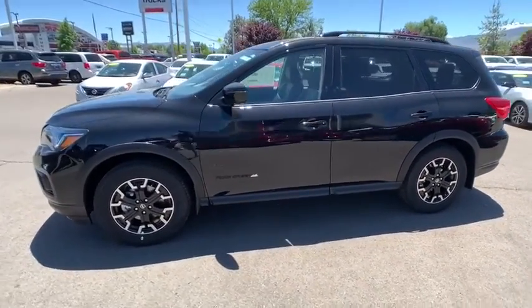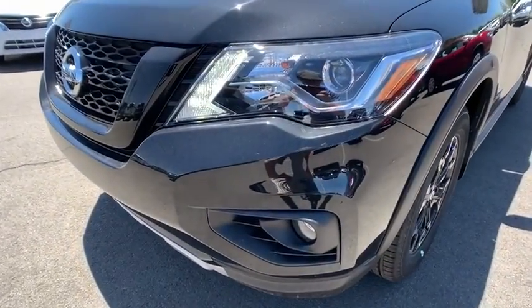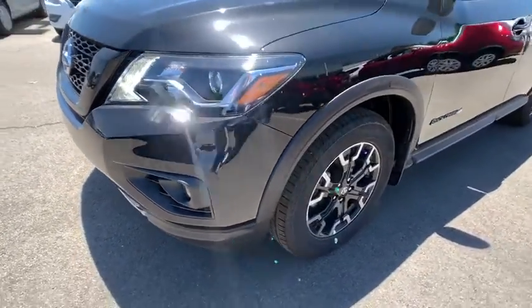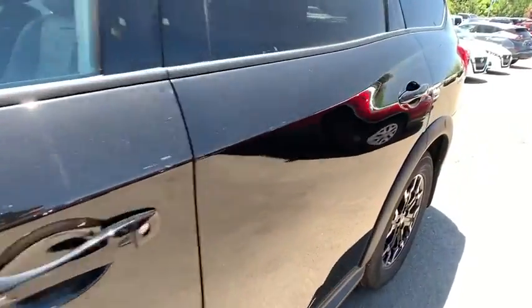Navigation system, remote engine start, leather wrapped steering wheel, Bluetooth, adjustable steering wheel, power steering, four-wheel disc brakes, four-wheel drive, keyless start, cruise control, aluminum wheels.